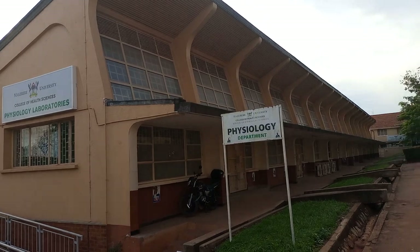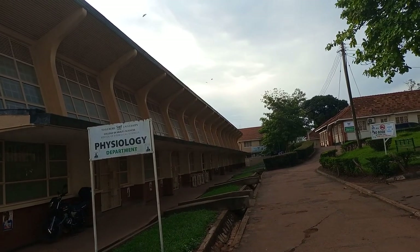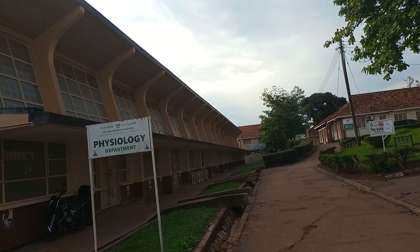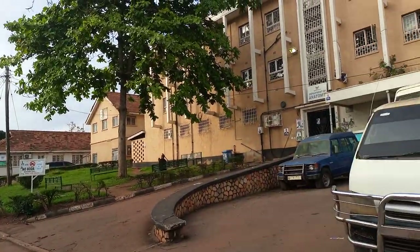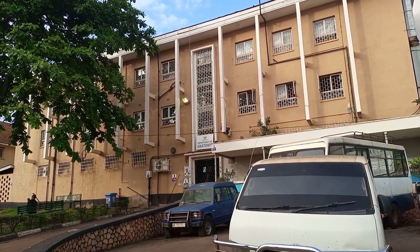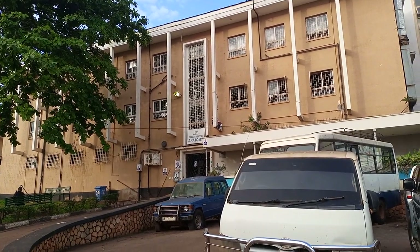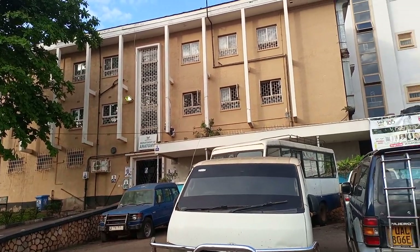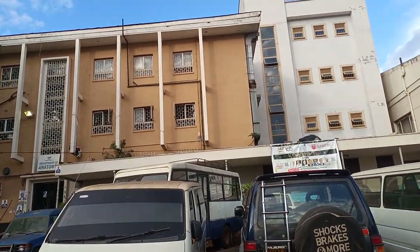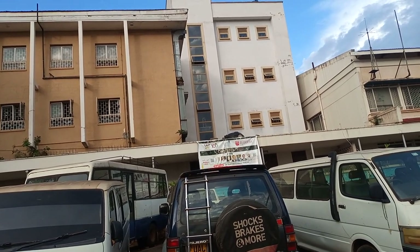This is the physiology lab — it is very big, with four laboratories: lab one, lab two, lab three, and lab four. On the other side, far away, is the PLT — Physiology Lecture Theatre — where students attend lectures. Opposite it is the anatomy laboratory, where we have our cadavers and dissect from. Here at Makerere University, very few people share one cadaver, and we learn by touching — we dissect by ourselves. Beside it is a creamy-colored building that is the extension of the anatomy lab for postgraduate students — very big, with many rooms where exams are also conducted.